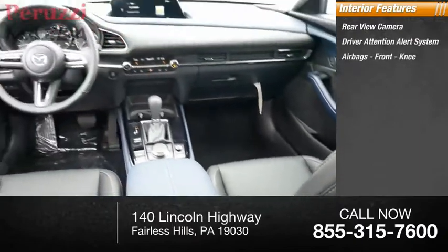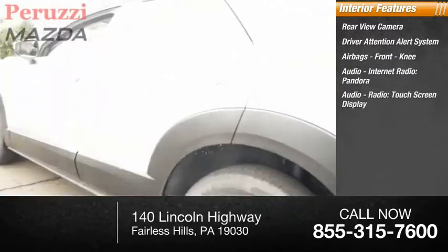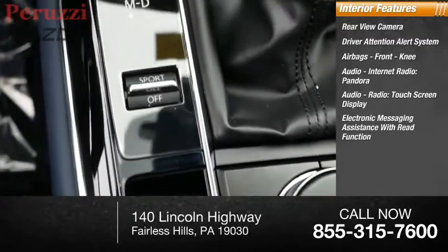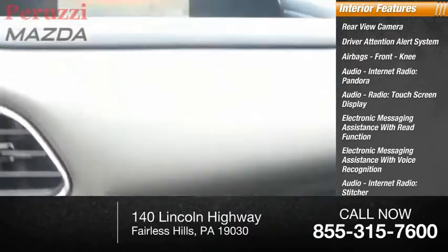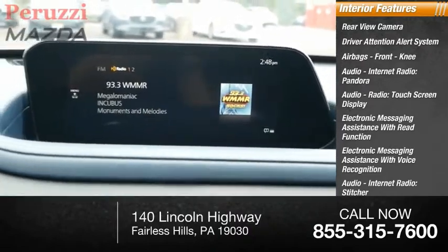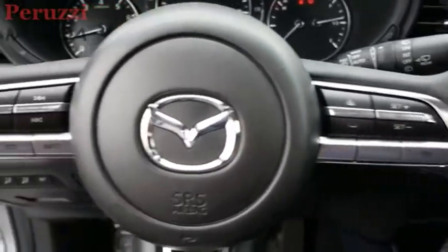Airbags including front knee airbags, audio internet radio with Pandora, a touchscreen display, electronic messaging assistance with read function and voice recognition, Stitcher audio internet radio, AHA, Mazda Connect, and satellite communications.